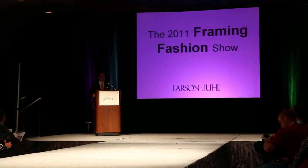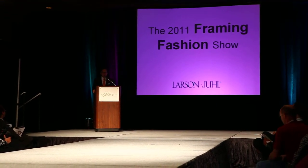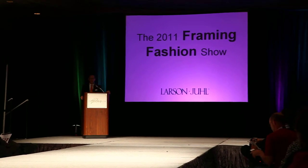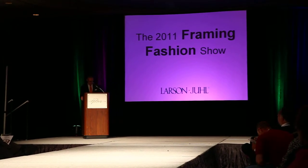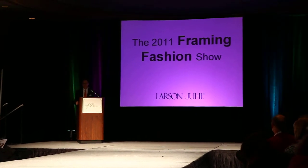But this is Vegas and things are always done just a little differently here. We wanted to take a regular class format and make it more interesting. So what we have planned for you this evening is our version of a framing fashion show — your own Project Runway.